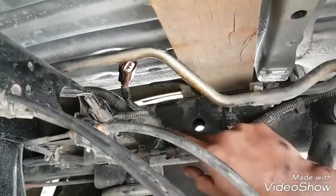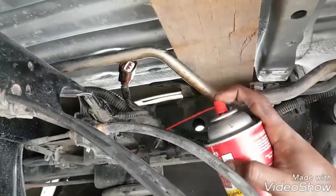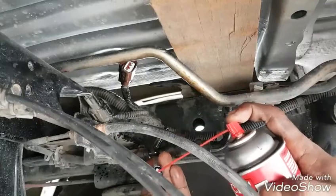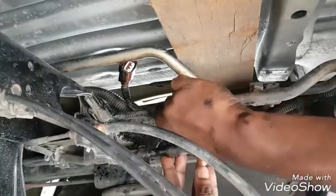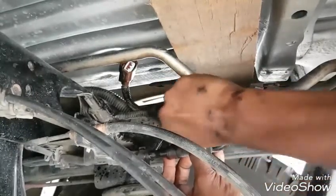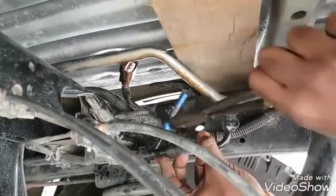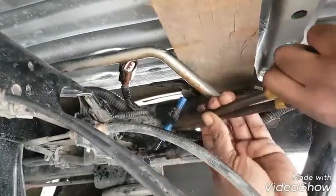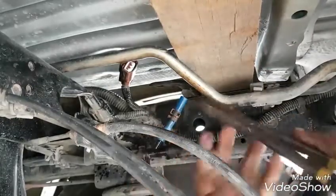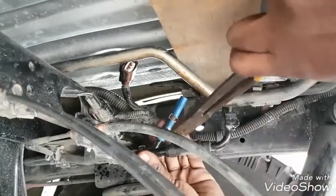Now would be the best time to apply some weather stripping glue to this spout so the hose can be installed, but since we do not have any weather stripping glue, we're simply going to lube this spout and the inside of the hose. We have a tightly fitted hose, which is why we're not using the weather stripping glue, but it's always safe to do so.